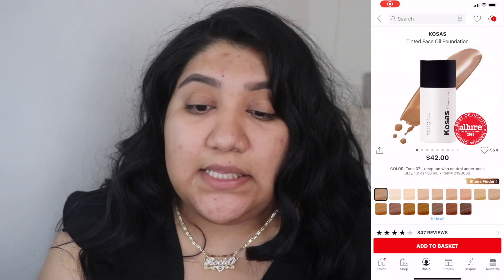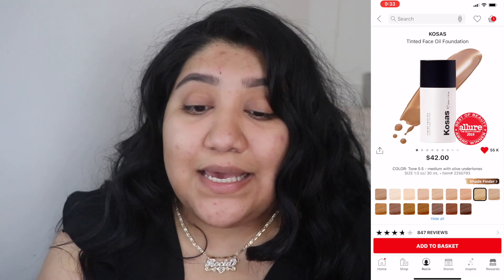Now that I have my brows on, we're going to go ahead into the whole face routine. I'm going to use this Cosis tinted foundation — I got two of them. Right now I'm the shade 5.5, although it's a little light; I think number six would be perfect. I also got number seven. This is the Cosis Tinted Face Foundation and it runs for $42.